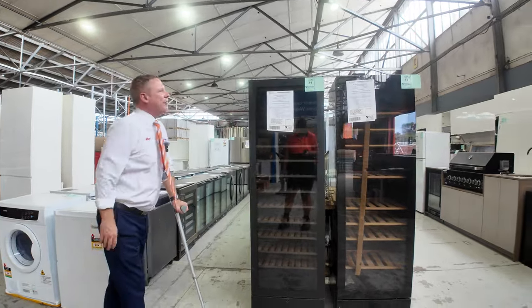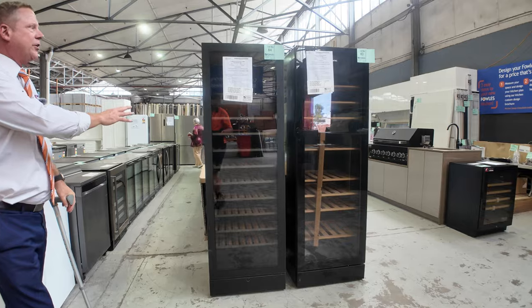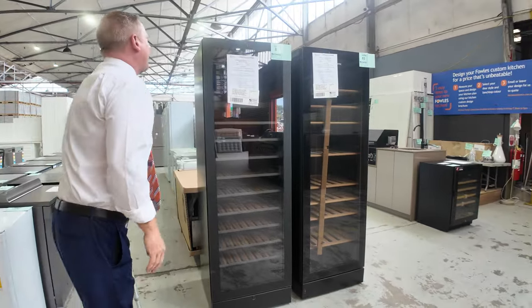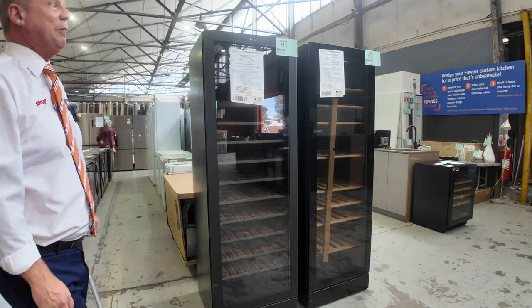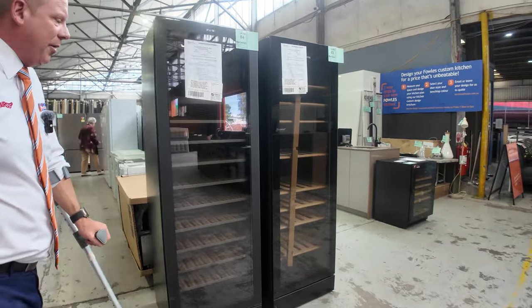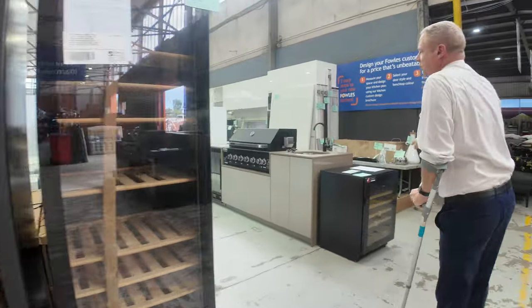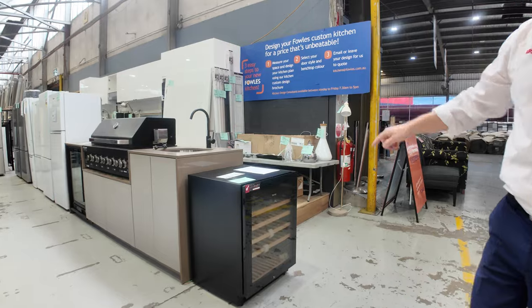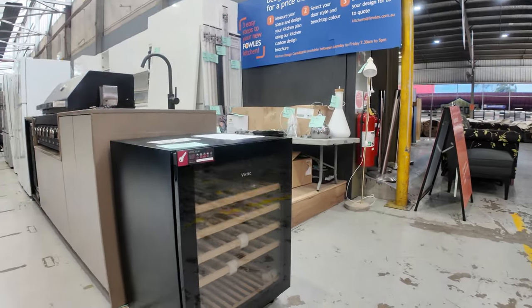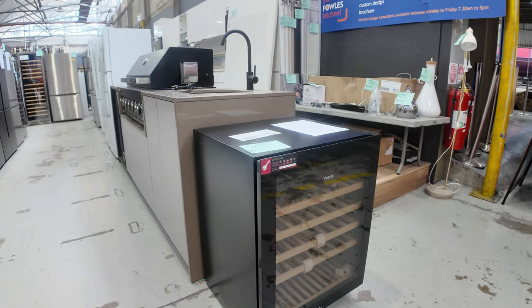First up, there are a couple of really nice Vintech — very large Vintech wine fridges. They're taller than me, so they're going to be over 180cm, about six foot tall. Lots 83 and 84, with 12 months factory warranty on both — absolutely beautiful units. There's also a smaller size one, lot 65, so three beautiful Vintech units right at the start of the auction: lots 65, 83, and 84.